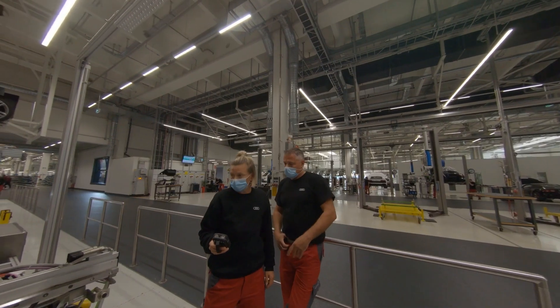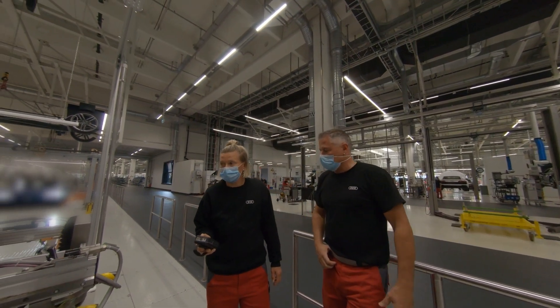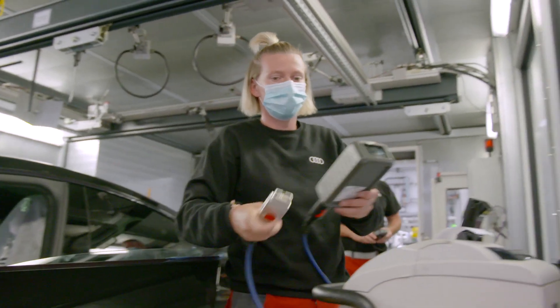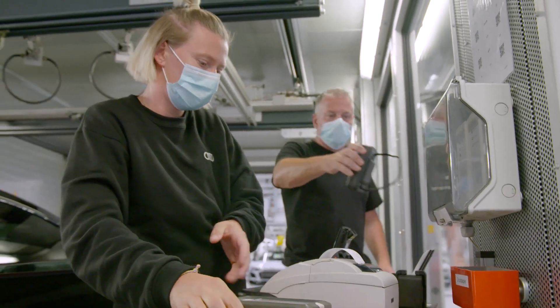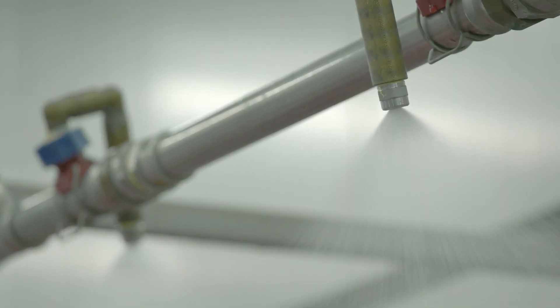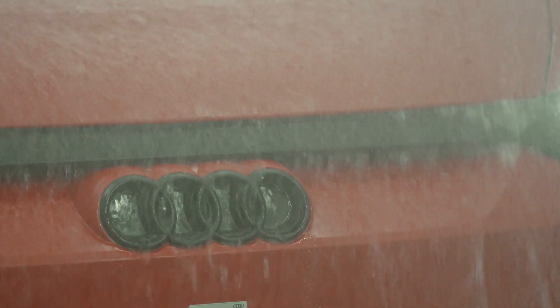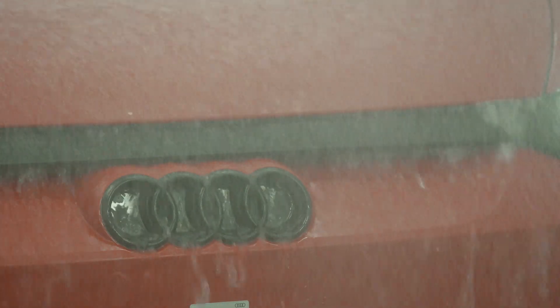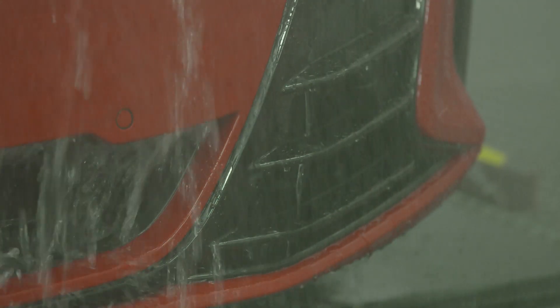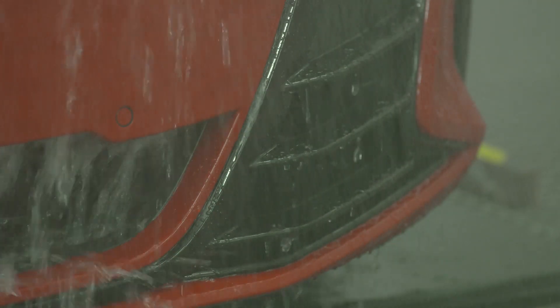The electrification and the overall vehicle network mean the finish team have their work cut out. This is where the components — a hundred more than for the R8 — are calibrated, set and tested. Every Audi e-tron GT has to undergo an eight-minute endurance test to see if it's watertight enough to withstand a downpour. The water is then reused with a closed system and, what's more, the Böninger Hofer site is powered entirely by renewable energy from the start of production.